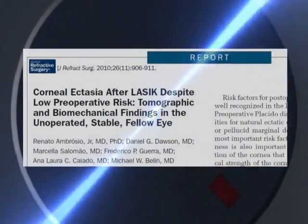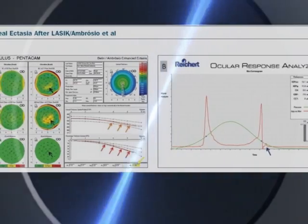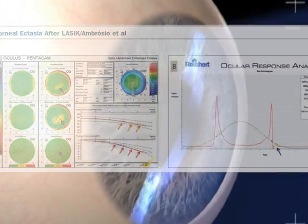New parameters based on corneal tomography and direct measurements of an individual's innate corneal biomechanical properties have recently been investigated and this is an ongoing area of active research.